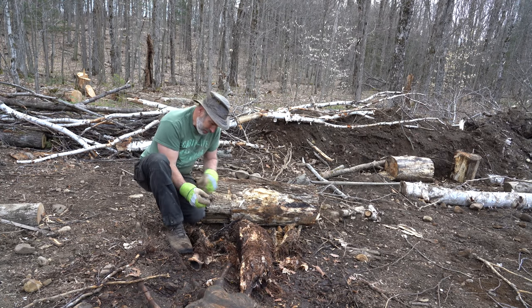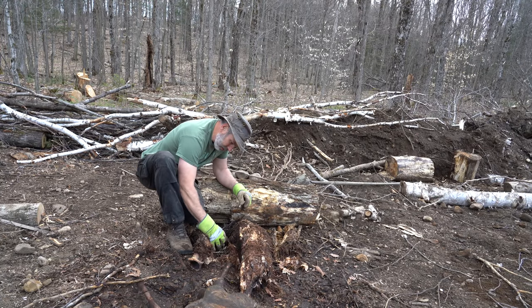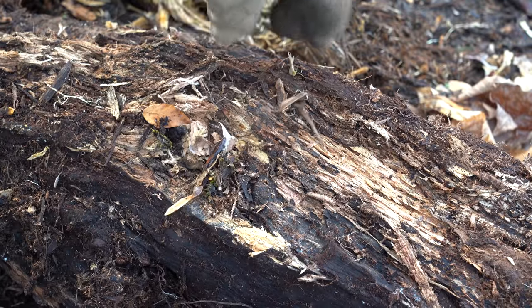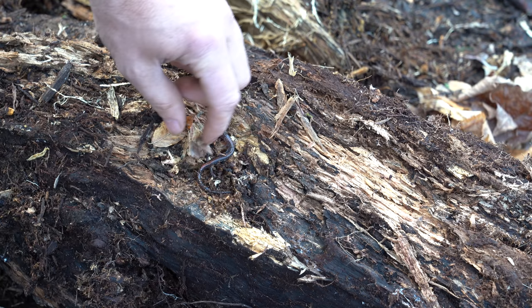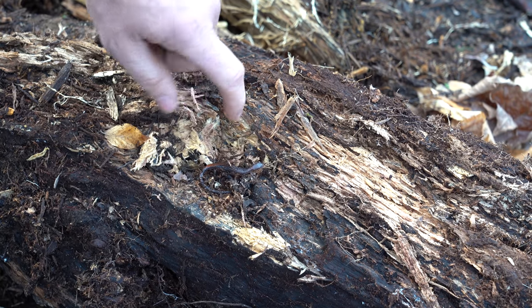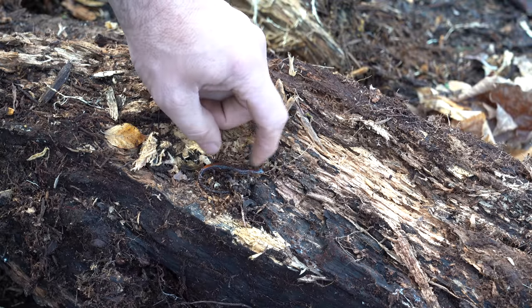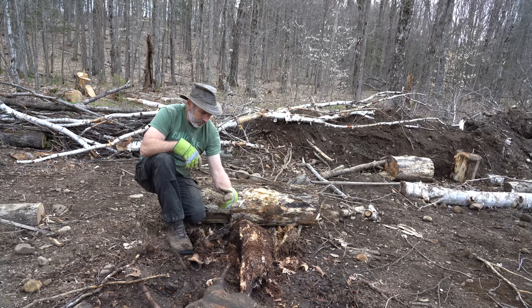One of the main things we have here that thrive under these rotted logs are little salamanders — there are tons of them here. In fact, they say salamanders make up the greatest mass of invertebrates in our forests.